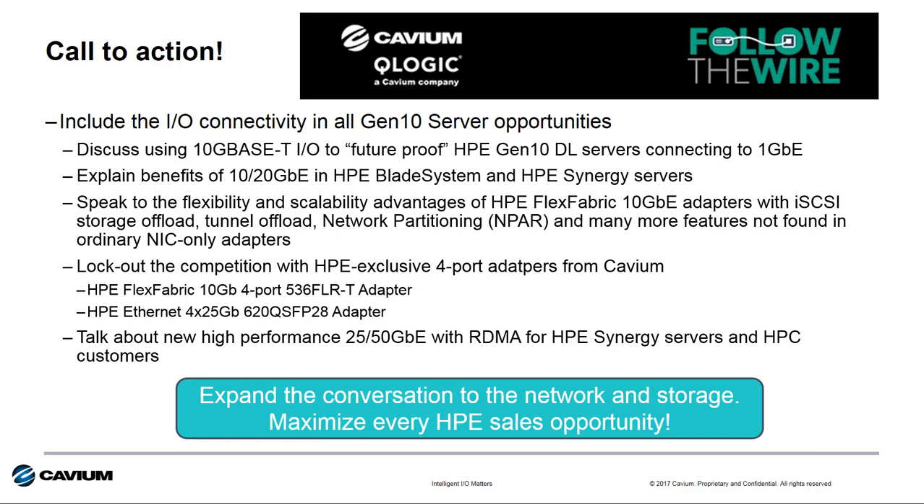No matter the discussion, by following the wire you can expand your opportunity beyond just the Gen 10 server and include additional opportunities for network and storage technology as well.